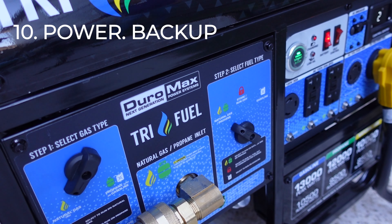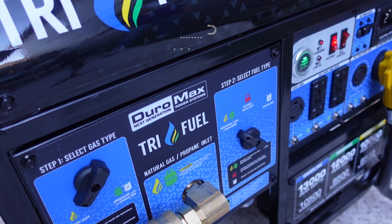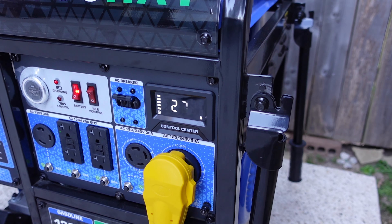Number ten is a power backup system. Consider a generator and follow all safety guidelines to get it installed. Number eleven is to stay tuned to local news networks to find out the latest weather information and any evacuation orders.